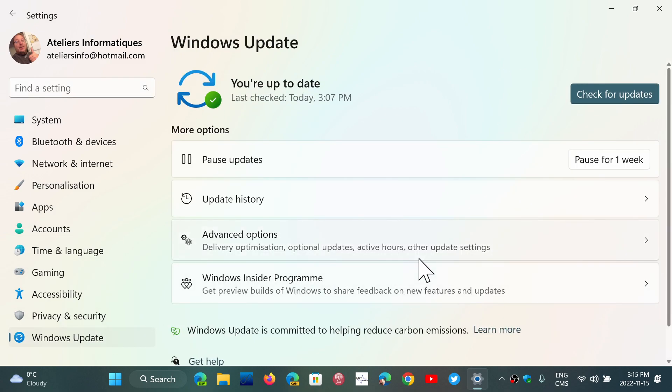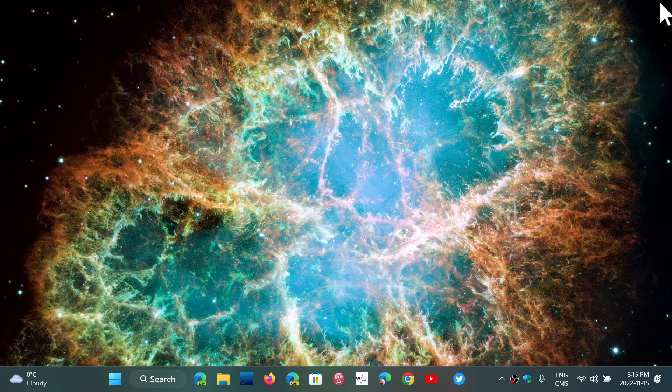If you are on 22H2, the updates are not there yet. These updates fix several bugs. According to the blog post, one of the things it does is introduce the new Quick Assist application, so apparently there is an update with that.